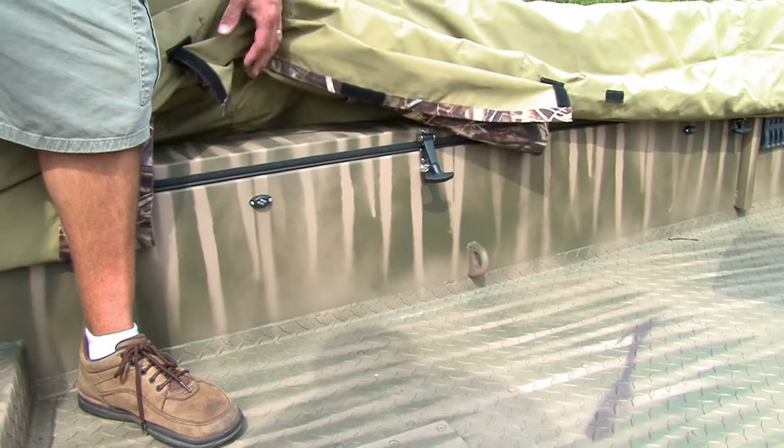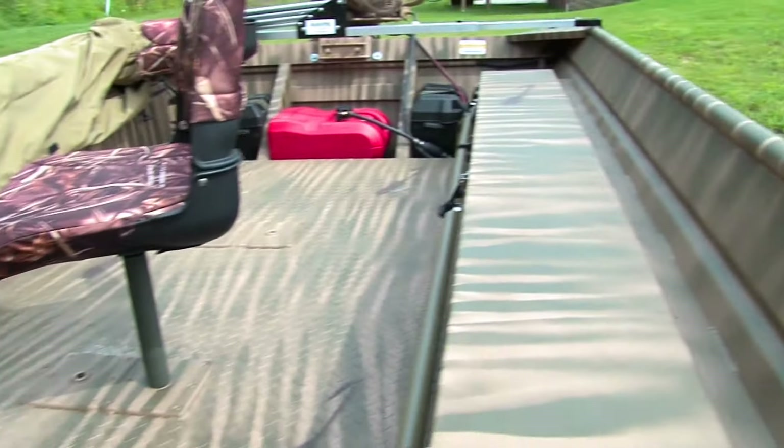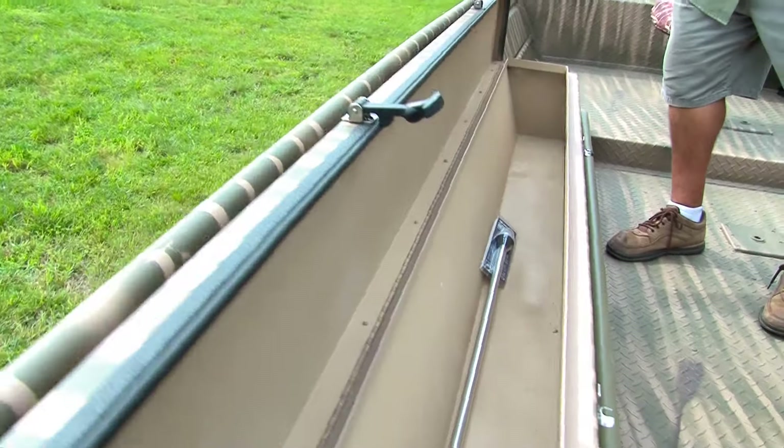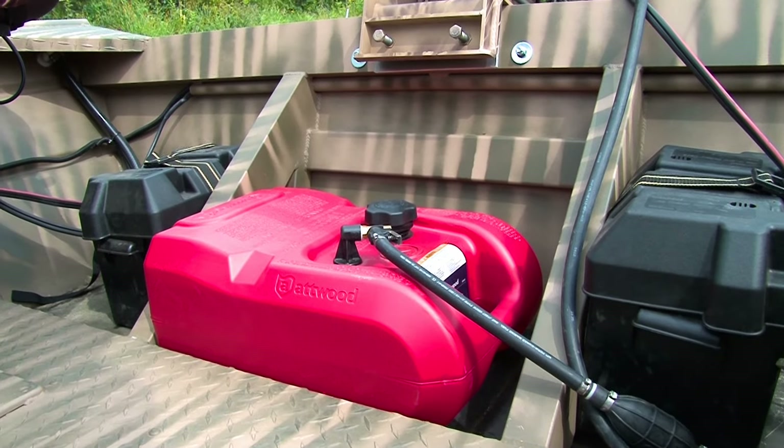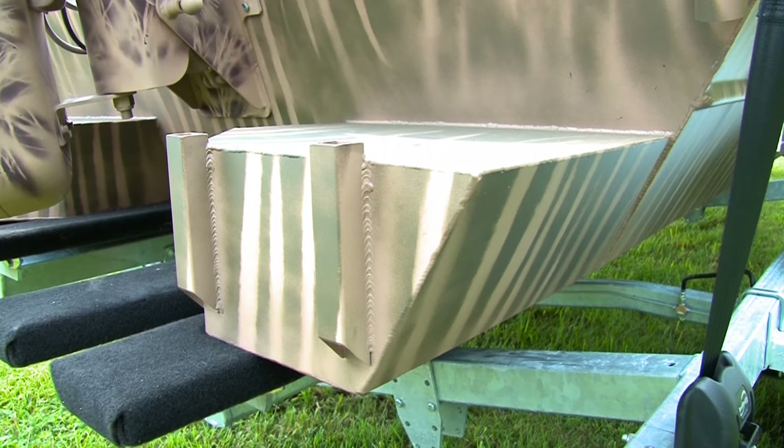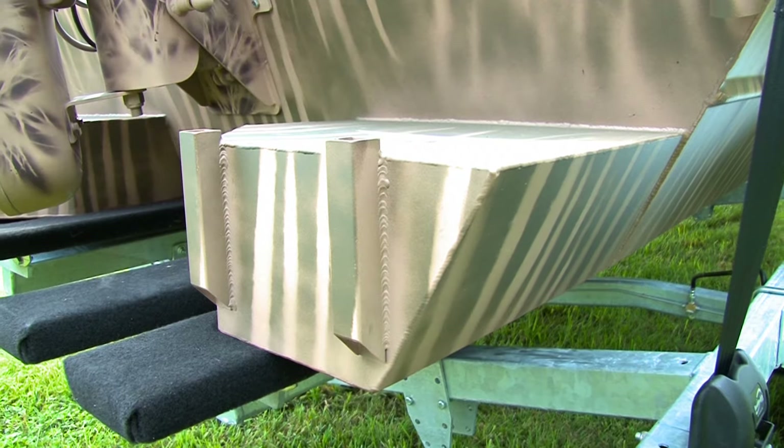We have gun boxes on both sides; the gun box on this side happens to be an oversized gun box. We also have up to 28-inch sidewalls, dual batteries, fuel tank, and flotation pods on all of our boats that allow up to 200 pounds of flotation to the rear of the boat.